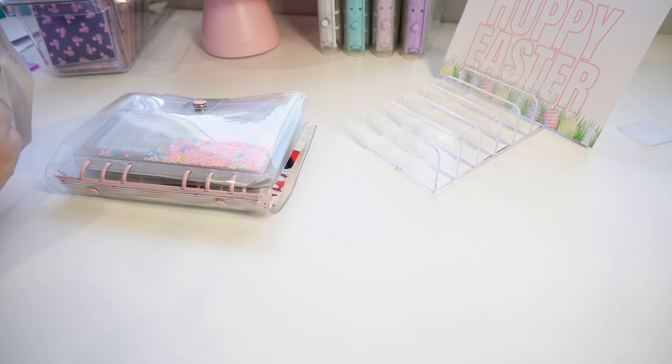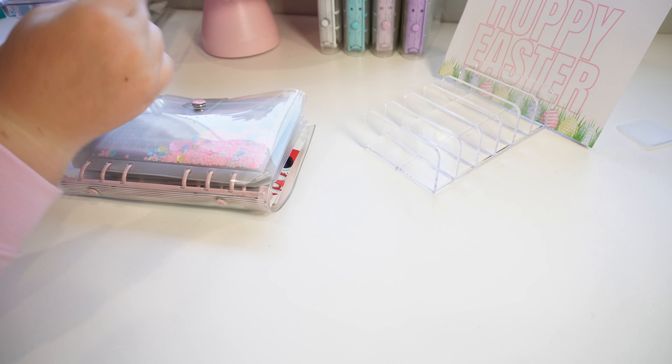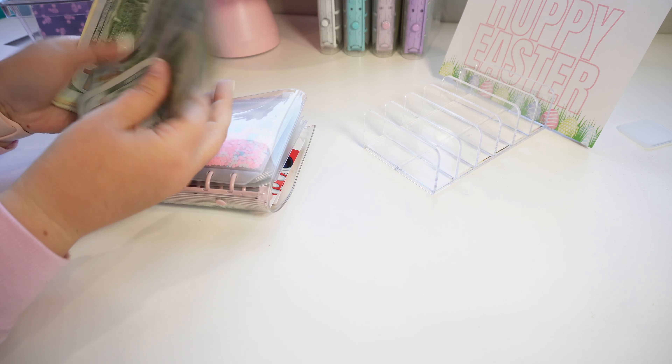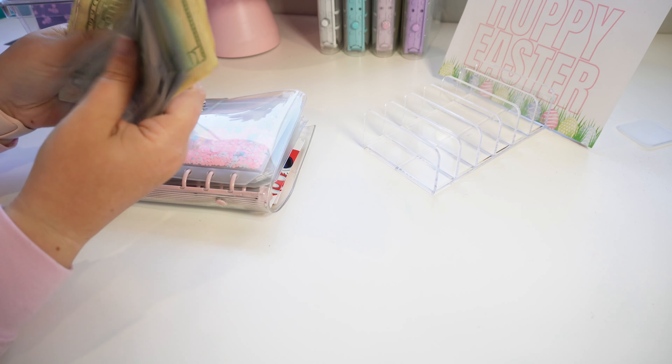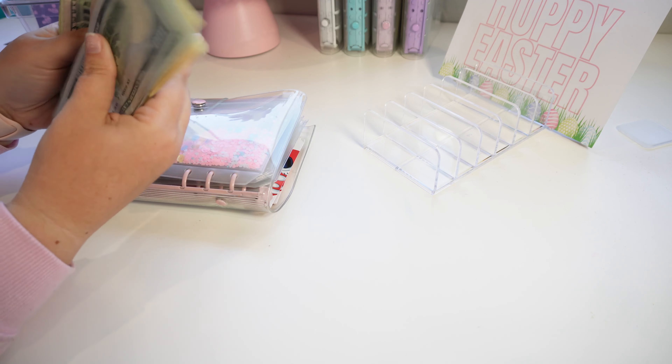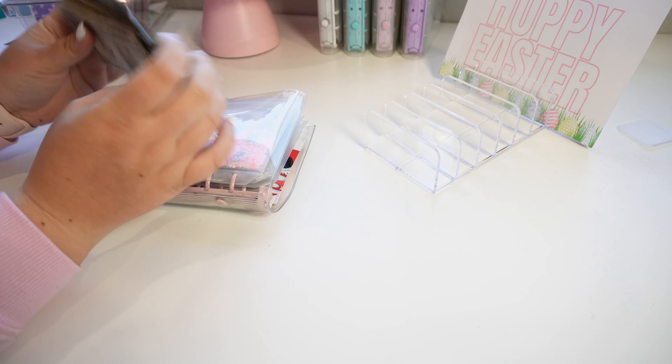Alright, so we are doing $500 into the travel binder, and that is 1, 2, 3, 4, 20, 4, 30, 4, 40, 4, 50, 4, 60, 4, 70, 4, 80, 4, 90, 95, 96, 97, 98, 99, and 500.